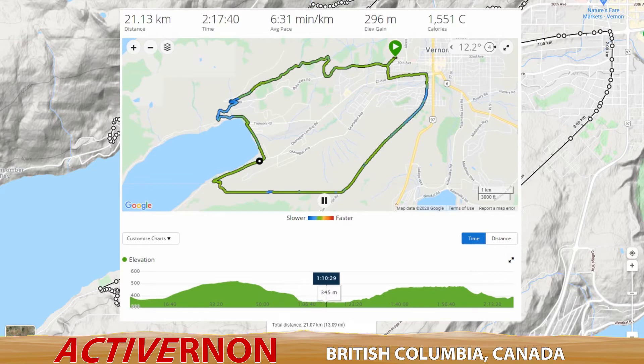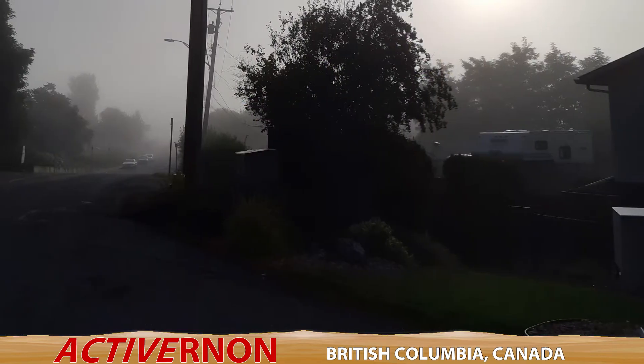I call it the Vernon Valley View Half. I'll describe the route in just a moment, but first I wanted to show you some pictures I took along the way, because the views of this route are stupendous.